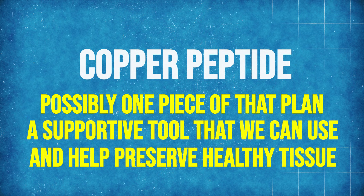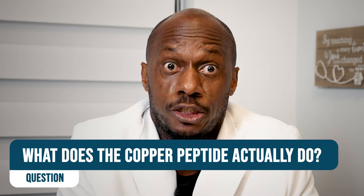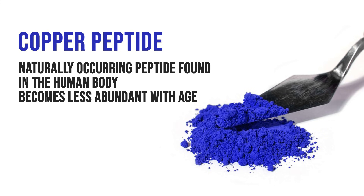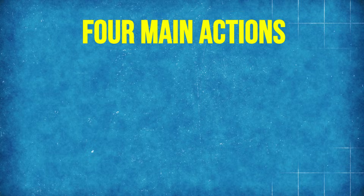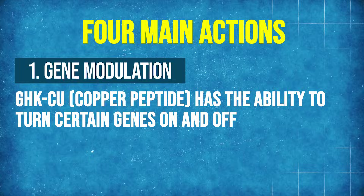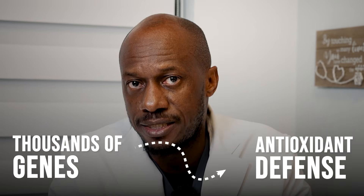The copper peptide is not the whole solution, but a supportive tool that may help preserve healthy tissue during significant weight loss. From what we know from studies done so far, GHK-CU is a naturally occurring peptide found in the human body. It becomes less abundant with age, and its primary role is regeneration and repair signaling. The research we have — mostly from wound healing, dermatology, and molecular biology — shows four main actions. The first is gene modulation: GHK-CU has the ability to turn certain genes on and off. Studies show it can influence thousands of genes involved in tissue repair, collagen production, antioxidant defense, and inflammation. This broad signaling effect is one reason it's being studied for skin health and hair support.